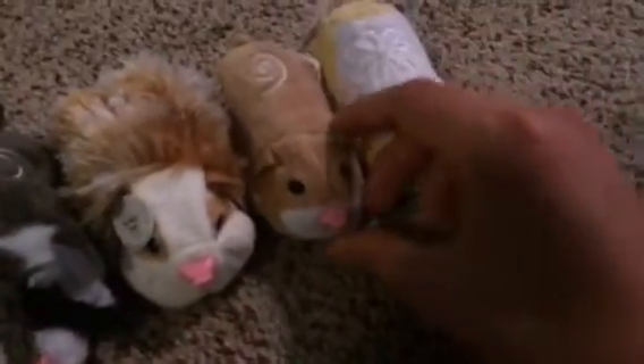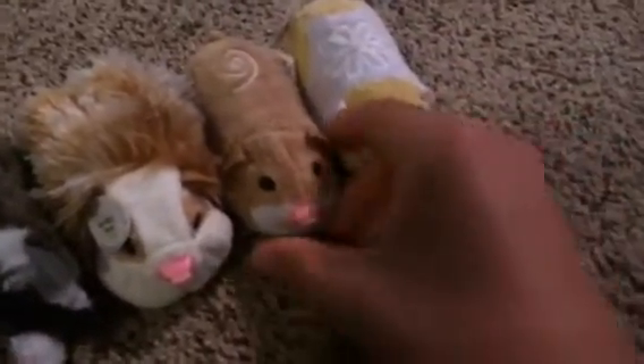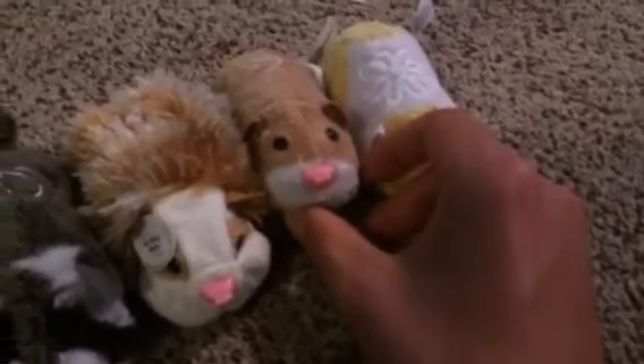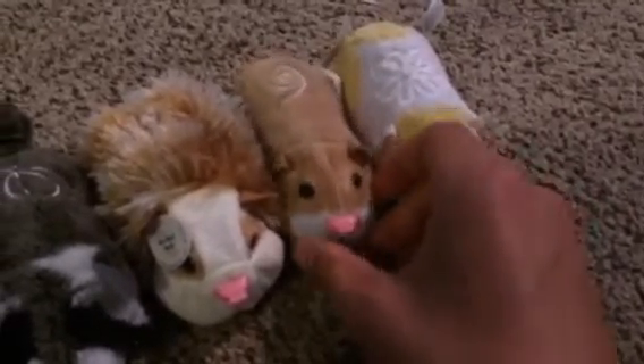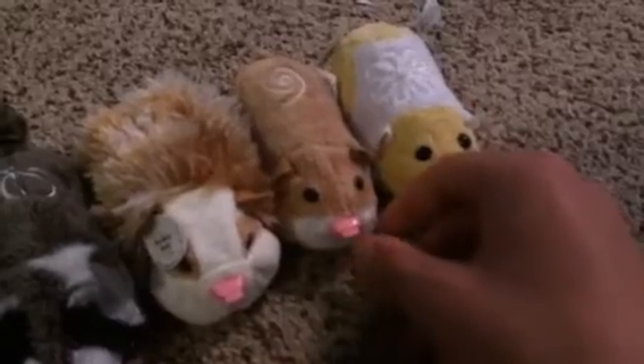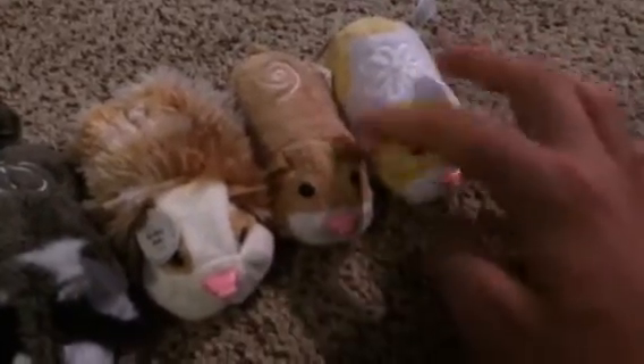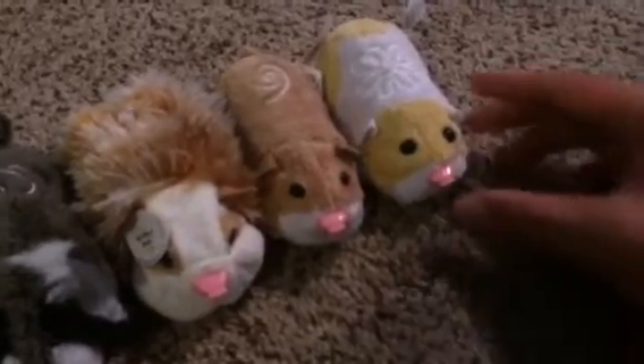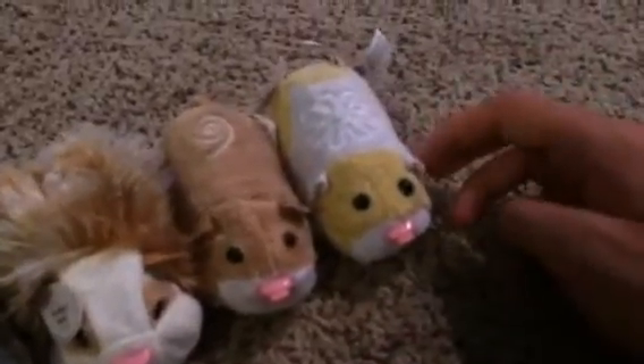And possible prototype Mr. Squiggles — he does not make any sounds because his speaker blew out. I don't know if it's like a possible prototype, but I'm calling it possible prototype Mr. Squiggles for now. He does work, he does move, but he just doesn't make any sound because his speaker blew out. And Rare Patches.